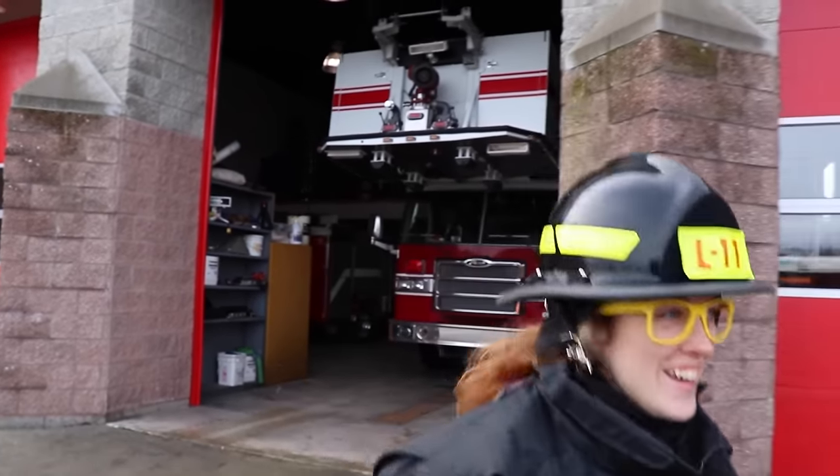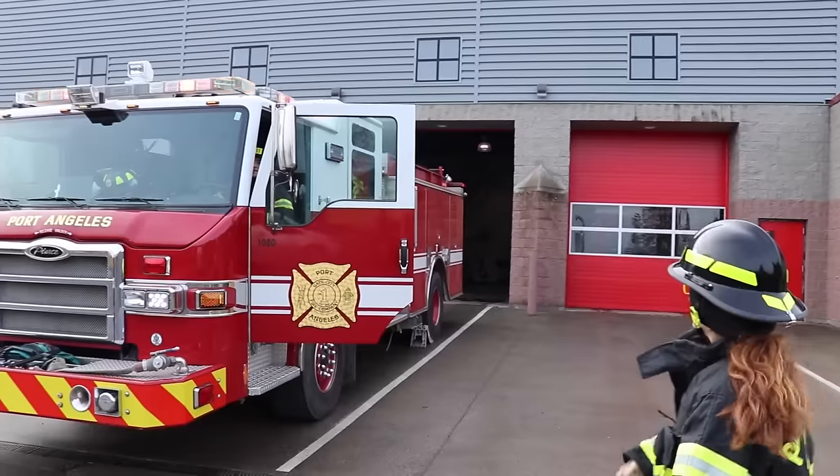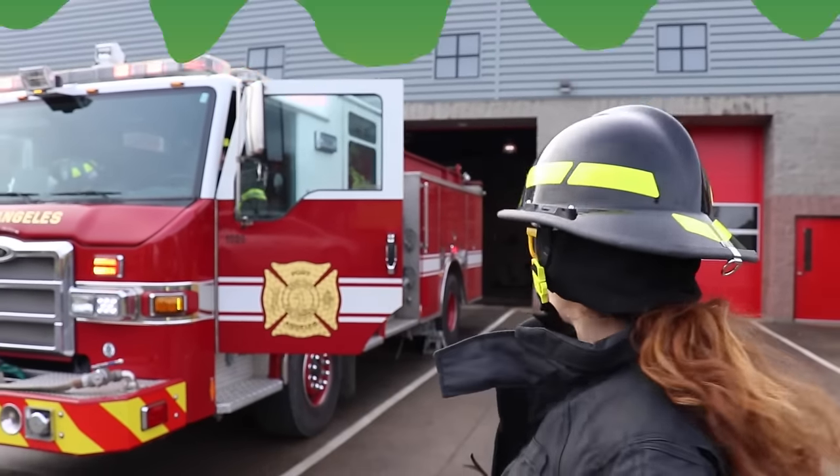Wow, wasn't that so awesome? Well, the last thing we have to do before we finish this episode is listen to the firetruck's air horn. Come on. All right, are you ready? You hear that? That is one loud firetruck.